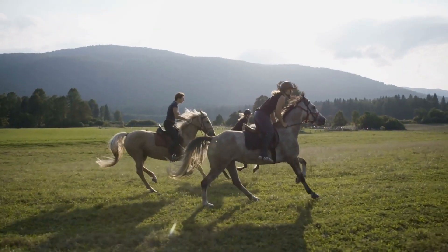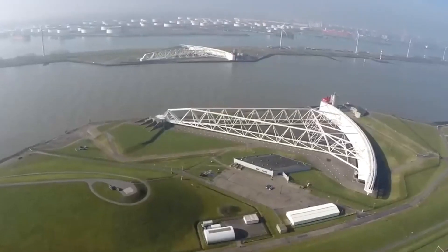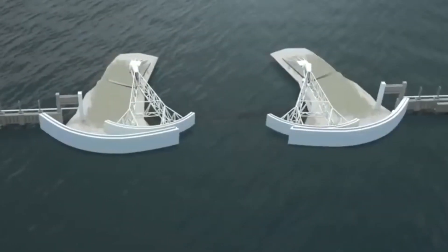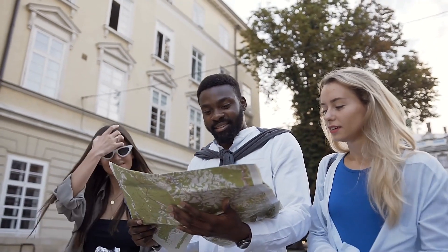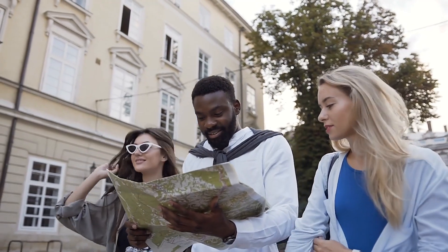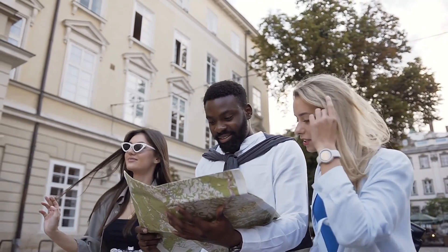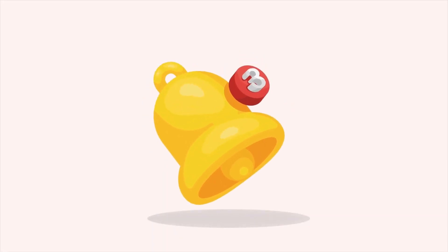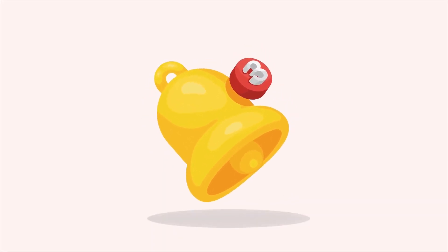And that brings us to the end of this journey exploring the $31 billion seawall to save the Texas coast — the remarkable Ike Dyke project. We hope you've been captivated by the ingenuity, scale, and determination showcased in this incredible endeavor. Don't forget to hit that subscribe button and ring the notification bell to stay updated on our latest content, only here on SuperStructures. See you in the next video!